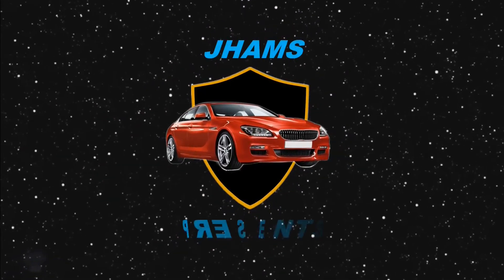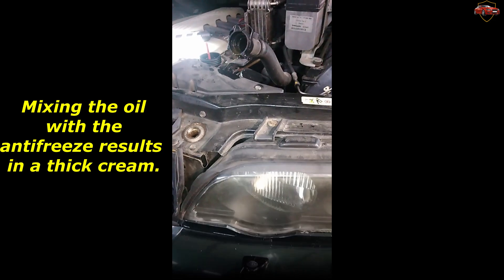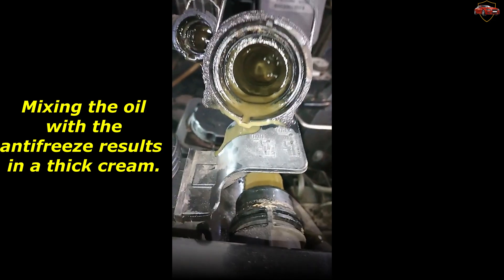We present a new video: BMW E53 3.0 M57 — what happens when engine oil gets into the cooling system? This can lead to engine failure. Mixing the oil with the antifreeze results in a thick cream.